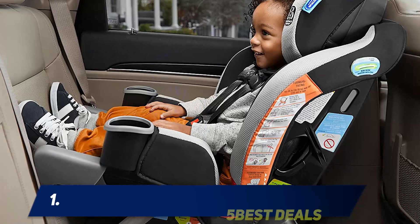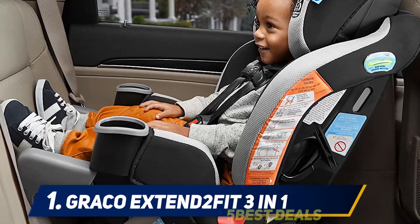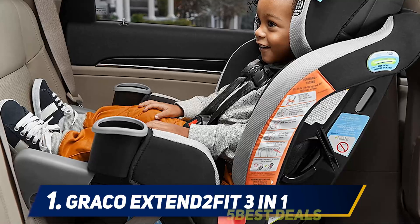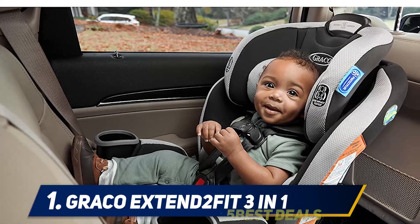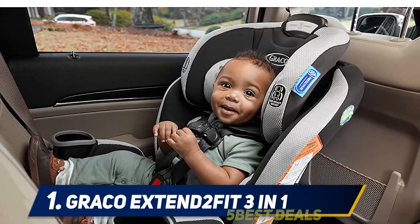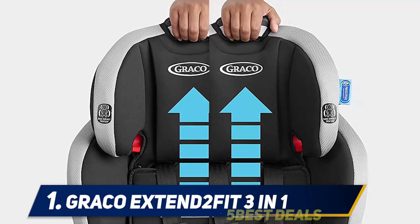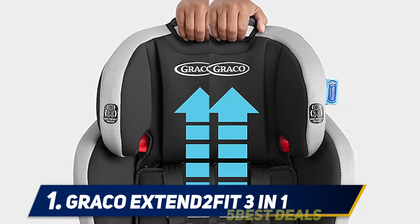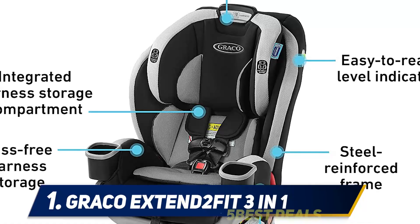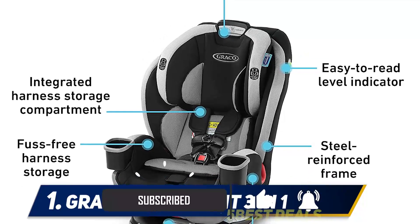And number 1: the Graco EXTEND2FIT 3-in-1. When it comes to design, Graco nailed this one. It looks really nice and actually gives great value and experience to the customer. It delivers rear-facing support with a lot of legroom, which many kids really need. There's also 40-pound rear-facing support, which is very impressive.